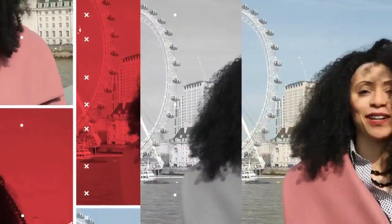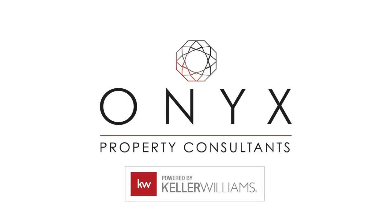If you're looking to sell and want to know the best DIY projects to improve your home, then check out this video. Hi everyone, I'm Ugo Orense with Onyx Property Consultants in Keller Williams.